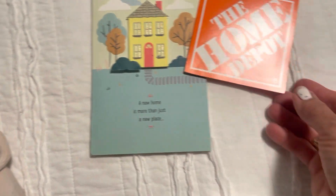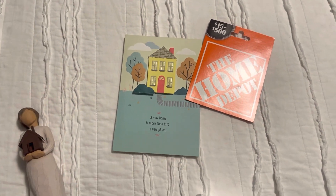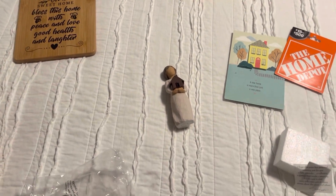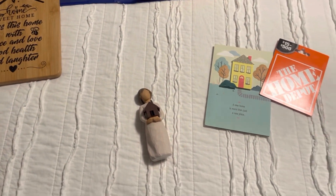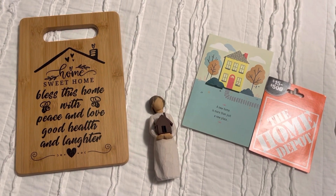I also got her a beautiful card and a gift card from Home Depot — I'm sure she'll be visiting Home Depot a lot in the next couple of months. We're really going to miss her when she moves, and we are here to help her in any way we can. My husband is a general contractor, so I'm sure she'll be getting a lot of help from him.